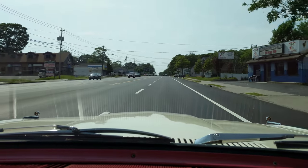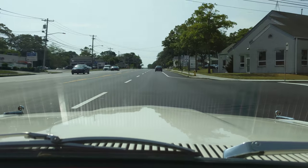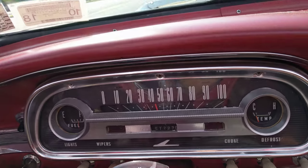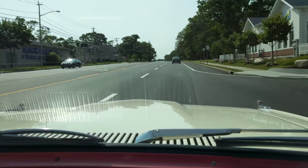Yeah, tracks nice and straight. Doing about 50. It's definitely nice with the top down.